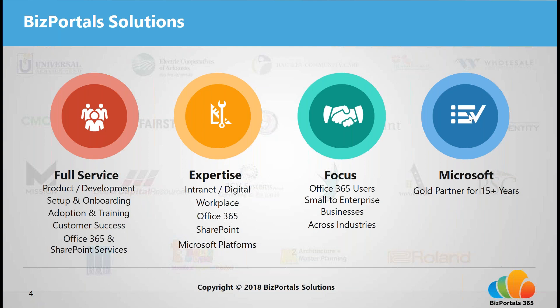We help businesses of all sizes — small to large enterprises — across industries from financial services to healthcare, IT, non-profits, and educational institutions, as we can customize our solution to meet your business and industry-specific needs. We've also been Microsoft Gold partners for over 15 years.